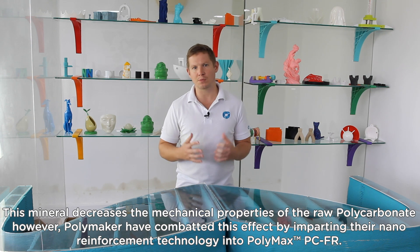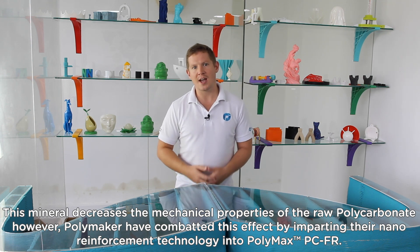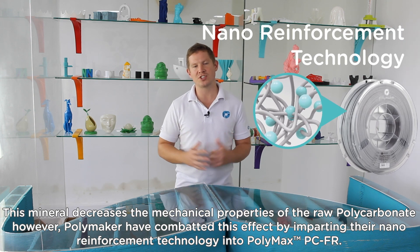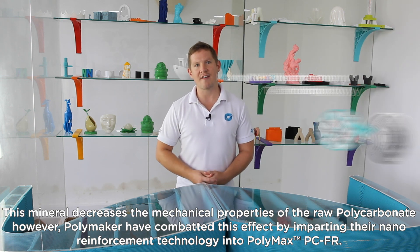This mineral decreases the mechanical properties of the raw polycarbonate; however, Polymaker have combated this effect by imparting their nano-reinforcement technology into Polymax PCFR.